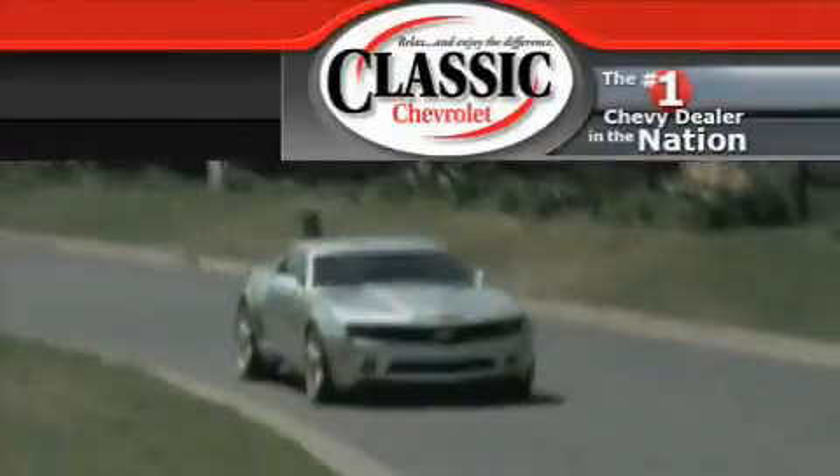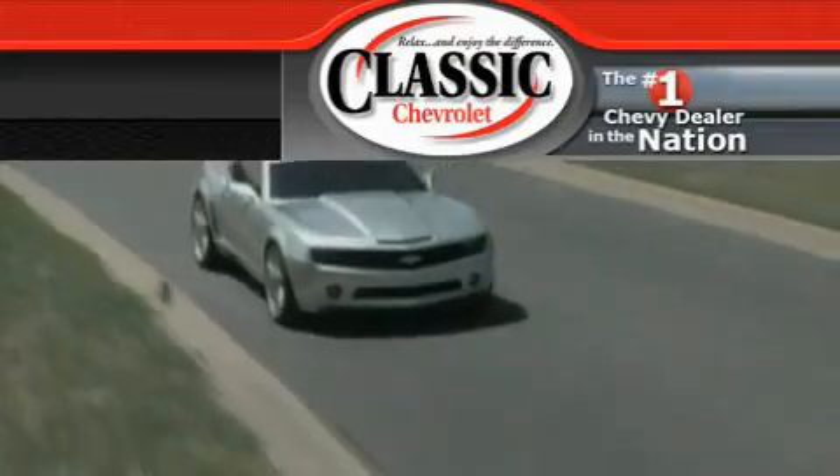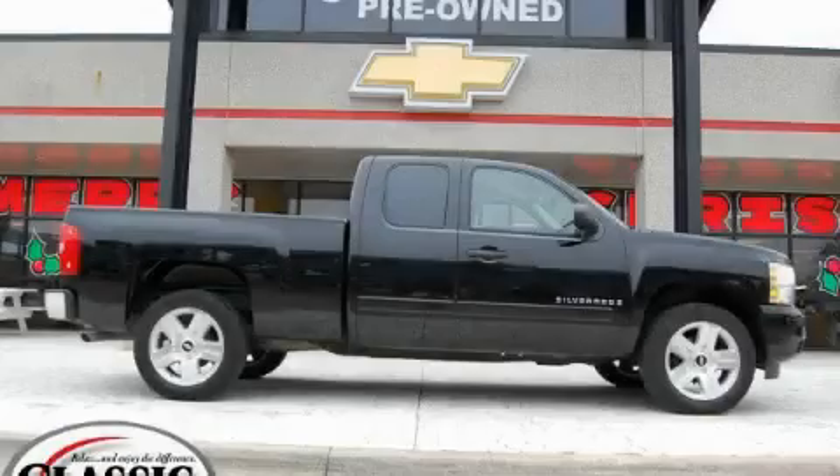Another fine vehicle offered by Classic Chevrolet. This is a 2007 Chevrolet Silverado.